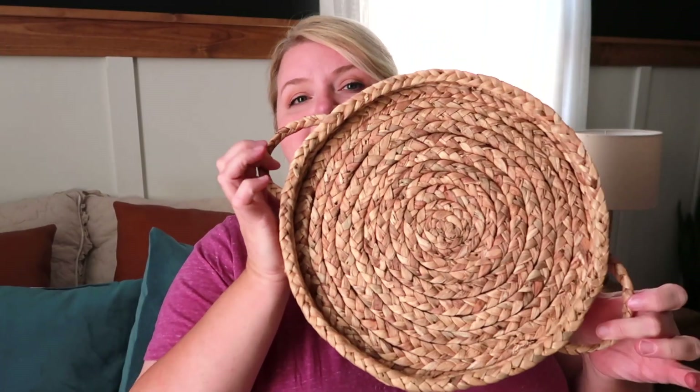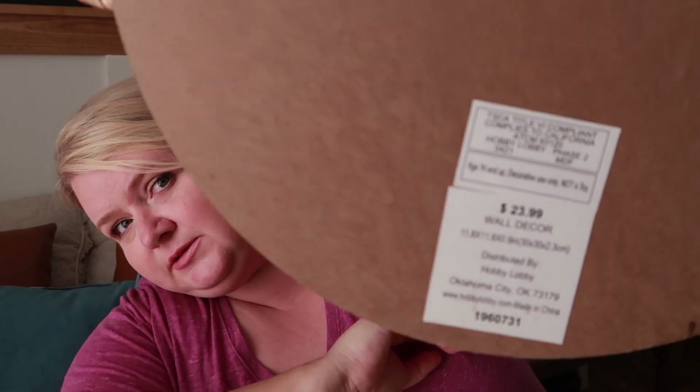These two things are things I have been wanting for a while but didn't want to pay for. I don't go into Hobby Lobby a lot because I have a problem with self-control — I go in there and end up with two bags full of things I need but don't need. I had a gift card and I knew I wanted these two things in particular. The first one is this basket that you hang on the wall — it's got a hook on the back, originally $23.99. I'm thinking wall decor was 50% off, so this one was around $12.